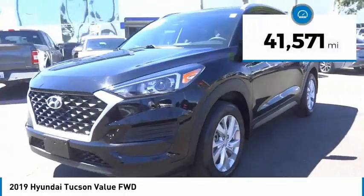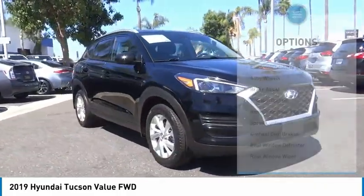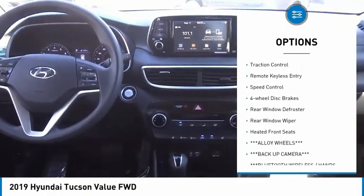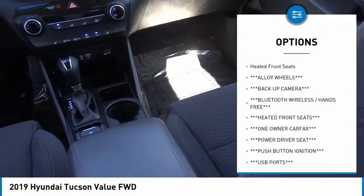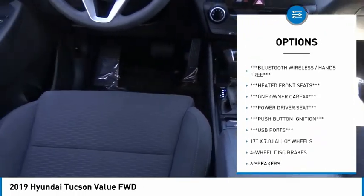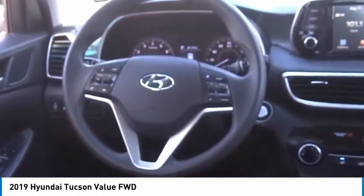This vehicle has less than 45,000 miles. Here are some of this vehicle's great options: electronic stability control, alloy wheels, brake assist, traction control, remote keyless entry, speed control, four-wheel disc brakes, rear window defroster, rear window wiper, and heated front seats.